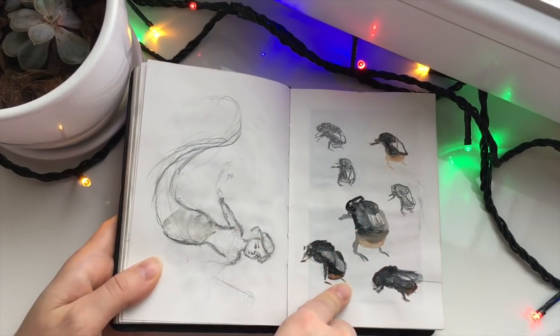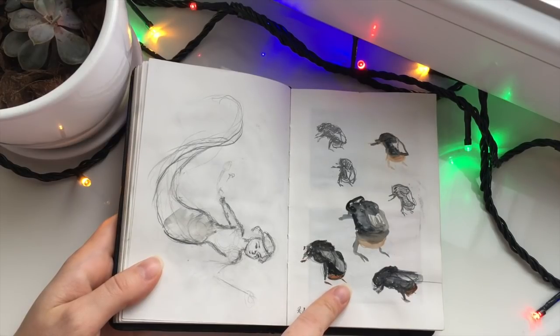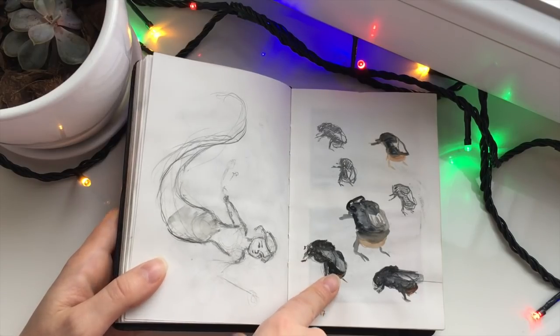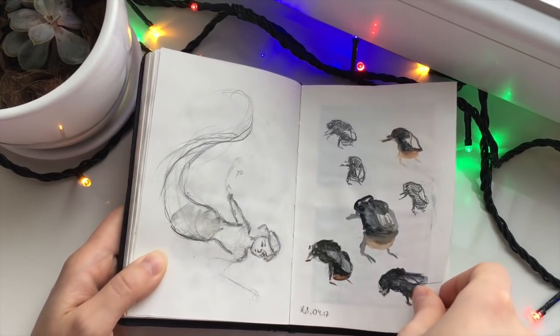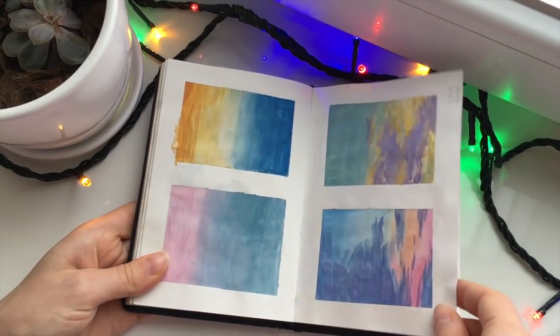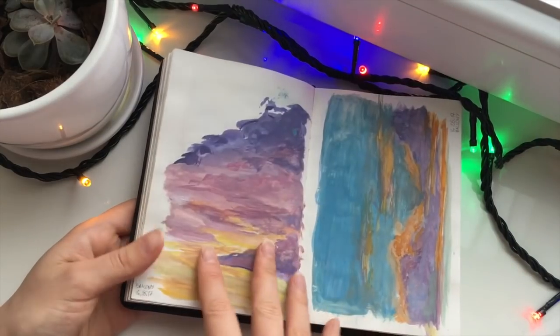There was one time when a bee — I think it's a bee — got stuck in between two of my windows, so I painted it and then helped to release it. Some sky color studies.